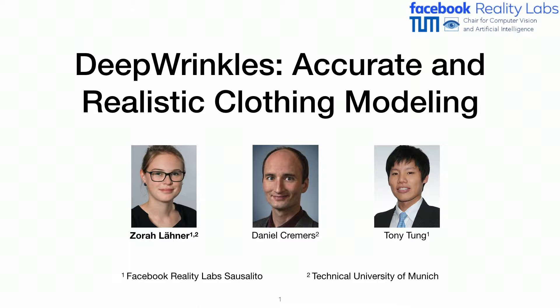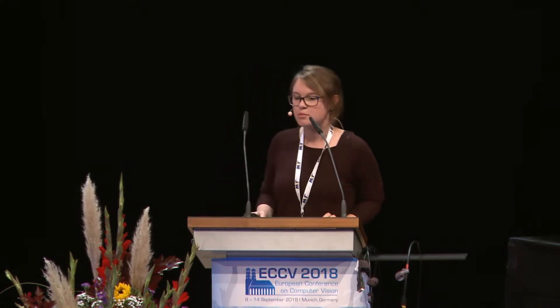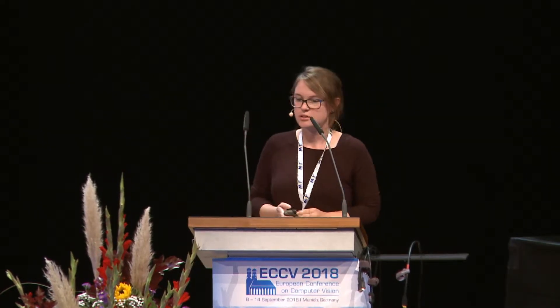The next talk is 'Deep Wrinkles: Accurate and Realistic Clothing Modeling,' presented by Zora Lehner. I'm going to present a joint work with Daniel Kramas and Tony Tang that I did while I was at Facebook Reality Labs as an intern.